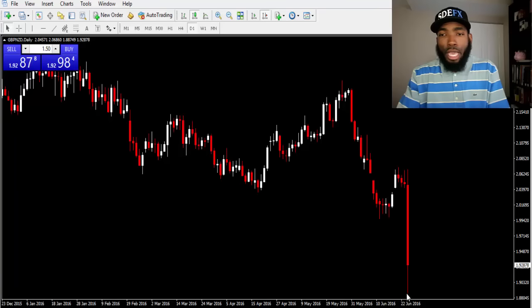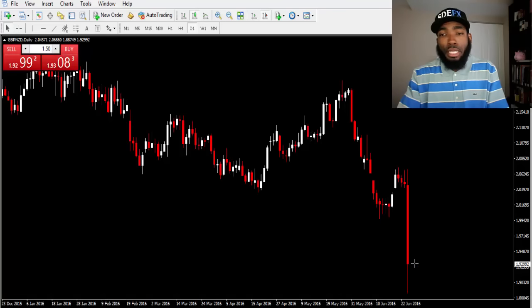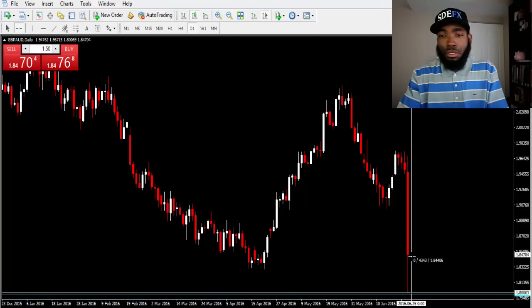Looking at the GBP/NZD — the market pushed down, and you don't know exactly how far it's going to back up, but you know it's going to back up. The market will hammer down and then back up. Timing is everything. Some people caught it when it was all the way down and knew it was going to back up — and they'd be in profit right now over 400 pips. The GBP/AUD would be in profit about 450 to 457 pips.